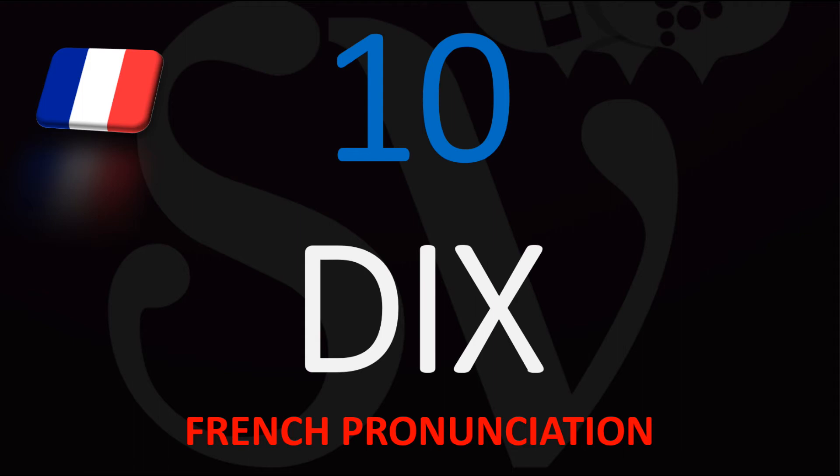For example: Dix chevaux — 10 horses; Dix chiens — 10 dogs; Dix chats — 10 cats. When you pronounce Dix before another word, the S or the X at the end becomes sort of silent, so you say Dix chiens, not Dix chiens.